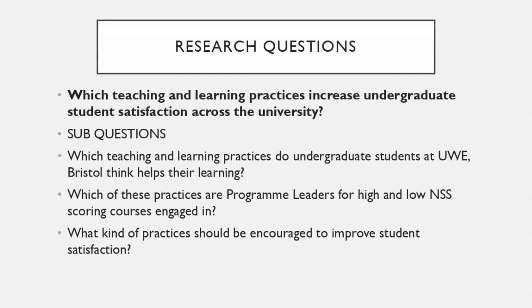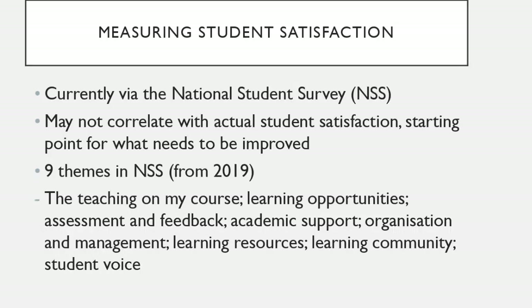I did distinguish between the high and low scoring courses on the NSS. Just to say a little bit about the National Student Survey — it may not correlate exactly with student satisfaction, but it is a kind of starting point. There are nine themes that, at least in the UK, we're quite familiar with now.